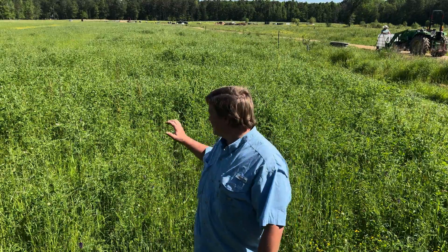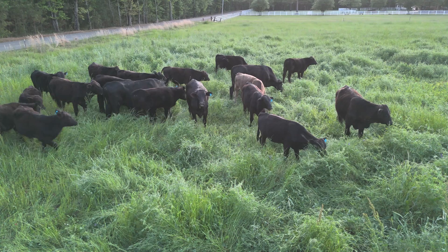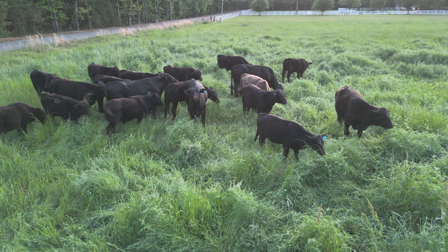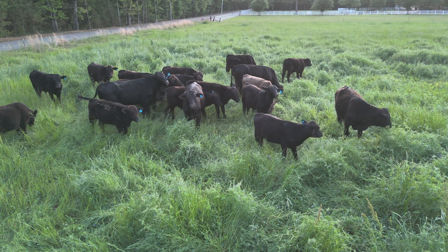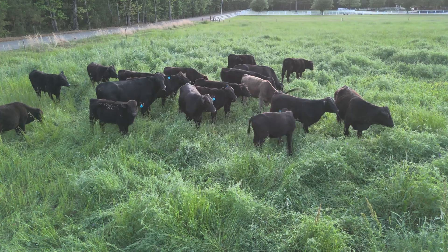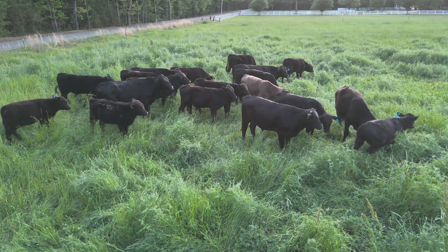Later today, Bub and I are going to move 17 steers into this pasture of mostly cereal rye, ryegrass, hairy vetch, and clover. Maybe you've heard of hairy vetch as a cover crop — that it can fix over 100 pounds of nitrogen per acre, it's winter hardy, it produces tons of biomass per acre, plus it's a high protein feed for livestock. But is hairy vetch all it's cracked up to be?